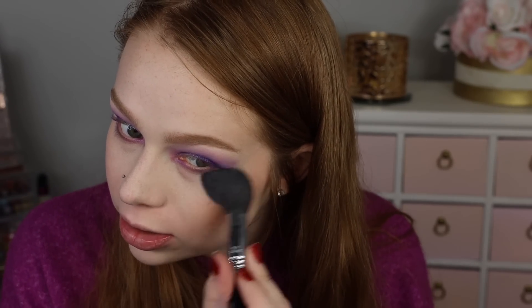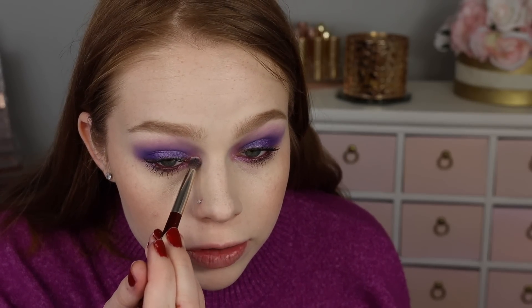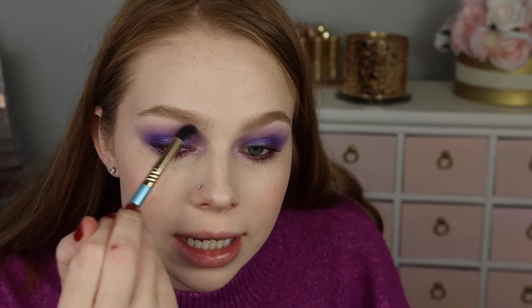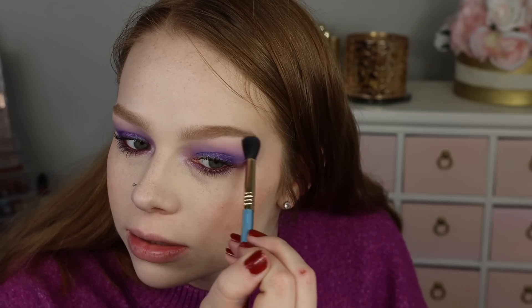I'm not hating the look but not loving it either. I'll use the Napa Cupid's Arrow number three liner in my waterline and the Makeup Geek mascara. To finish, I'm going into the Sydney Grace Pink Lightning highlighter, popping a tiny bit over my inner corner for a little more brightness, then throwing that on my cheekbones. I'm blending the edge out to soften it, and for lips I'm going into Fenty Sweet Mouth.